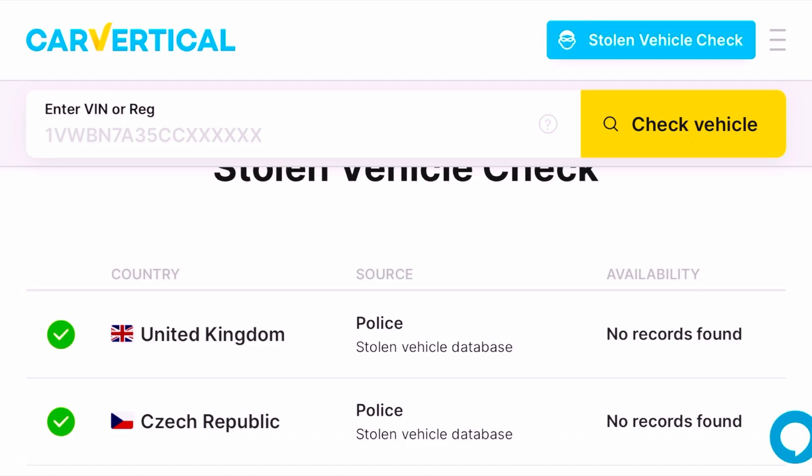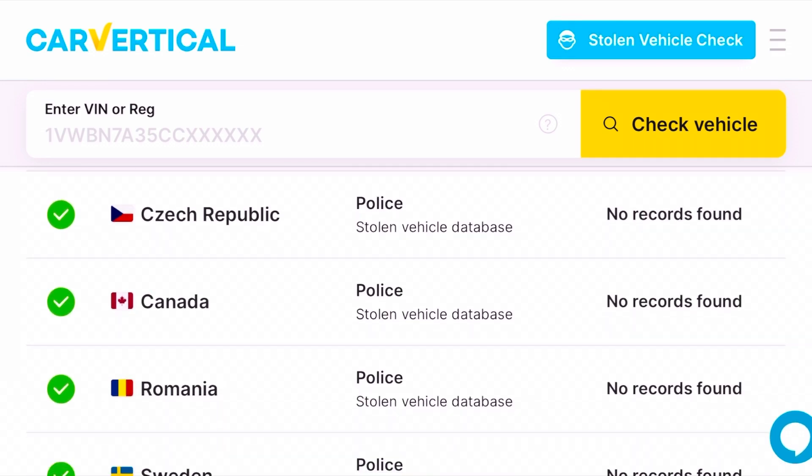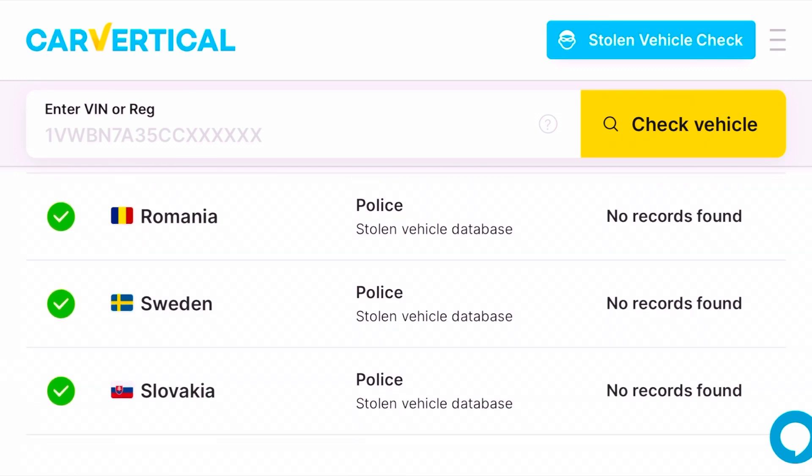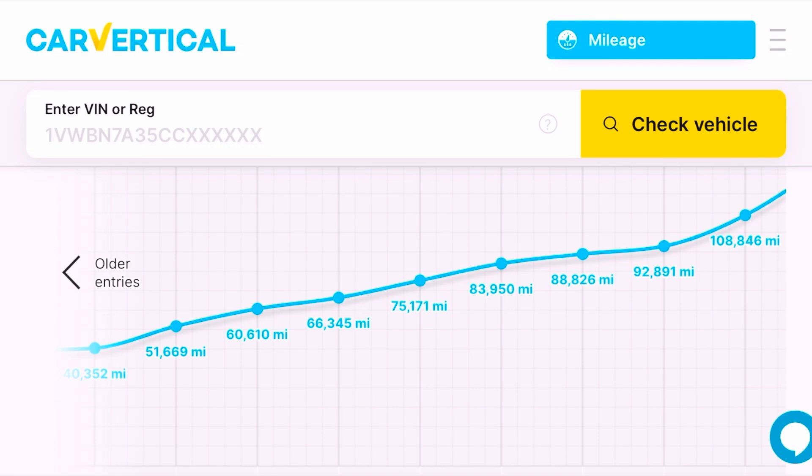Stolen vehicle check — this check was performed in the United Kingdom, Czech Republic, Romania, Sweden, just to name a few. We've got the mileage graph there — most of that will be the MOT history but other parts are inputs from dealerships, garages, etc., or other checks that people have done and entered the mileage. It's showing 108,000, so quite high, but a 1.6 diesel — still very desirable.